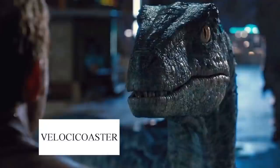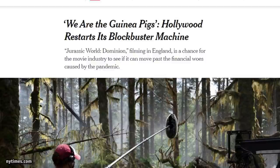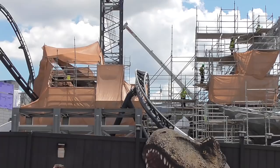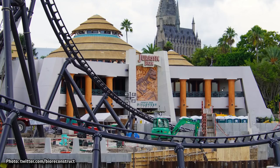We've talked about how Universal confirmed that they do intend to use the trademark VelociCoaster for something, and this past week it was used in an article from the New York Times. The story focused mainly on the filming for Jurassic World Dominion, but it mentioned how a tie-in VelociCoaster is under construction at Universal Orlando Resort in Florida. Universal, of course, has not confirmed the name or even that they're building a coaster, but it's still interesting to see it addressed by such a big news organization.